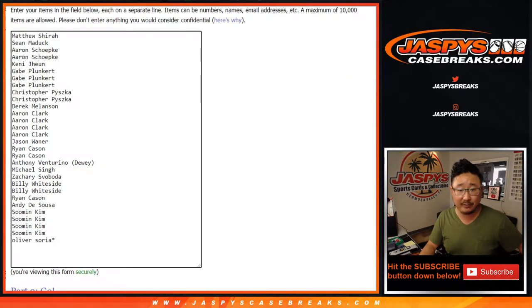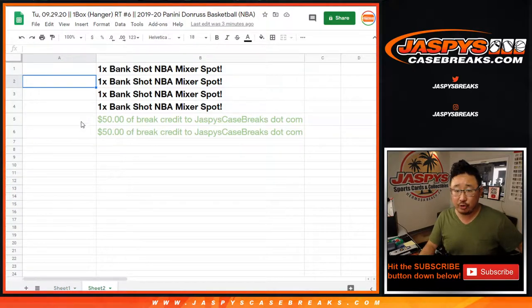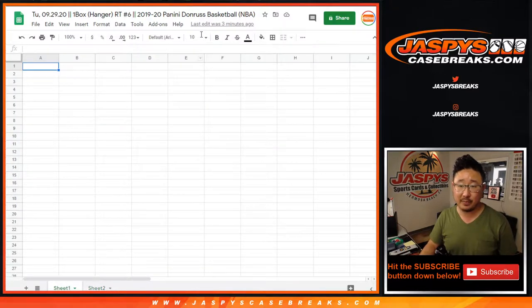As always, we're going to do the break first. Big thanks to all of these folks right here for getting into it, and those are the teams right there. Quick little special just for tonight only: in addition to the four mixer spots being given away, the first two people without mixer spots will also get $50 break credit at Jaspi's CaseBreaks.com — a little extra bonus there.